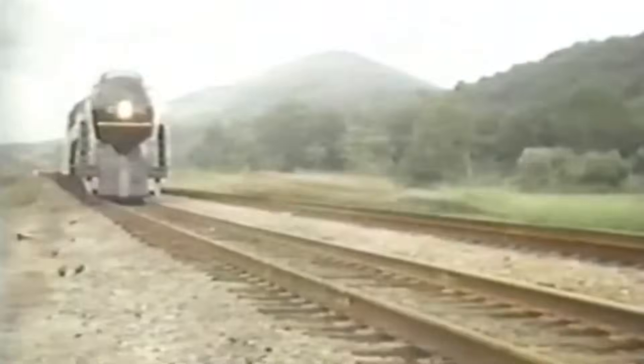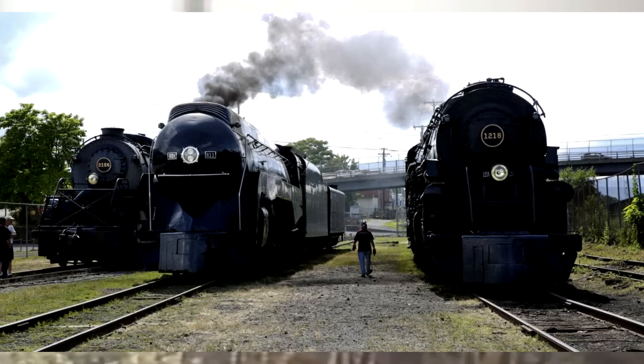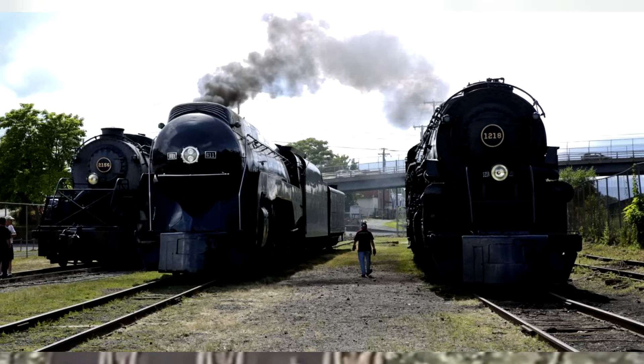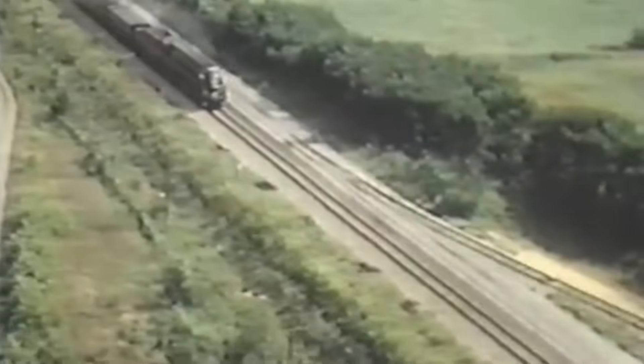On May 23rd, during the send-off celebration event, 10 guests each paid $611 to drive number 611. On May 30th she began her trip back home to Roanoke with Norfolk Southern CEO Moorman at the throttle. The next day, 611 was reunited with 1218 as well as Class Y6a number 2156, who was on loan from the National Museum of Transportation in St. Louis until 2020.